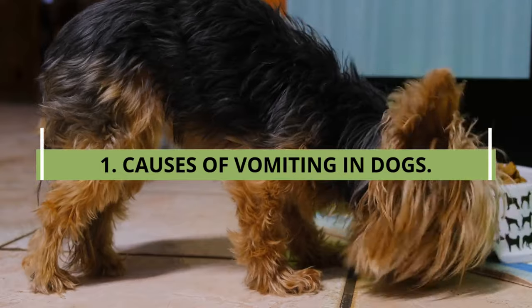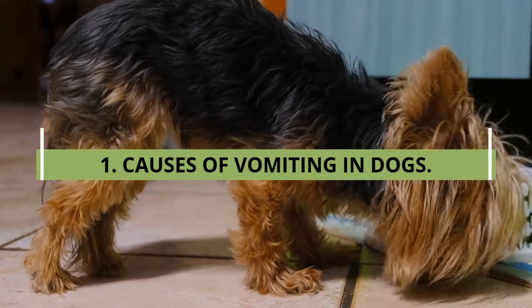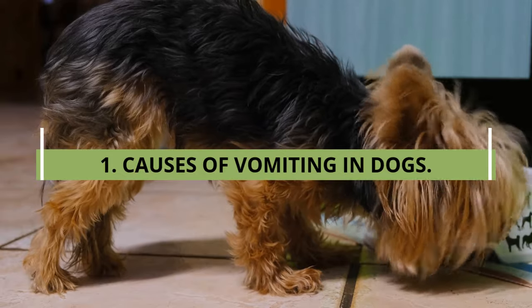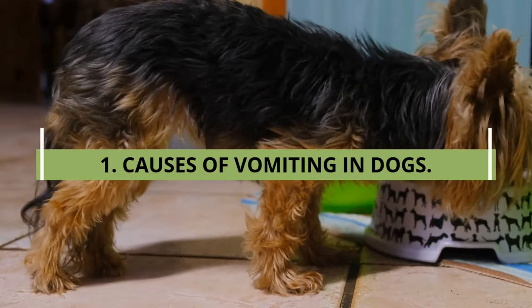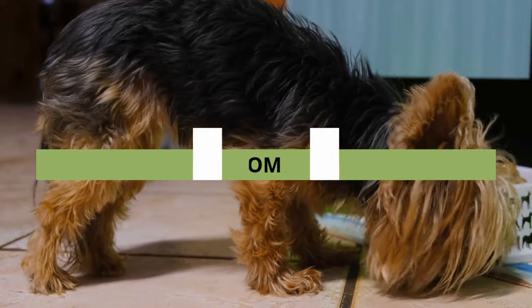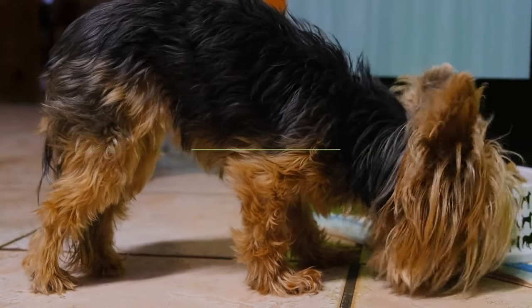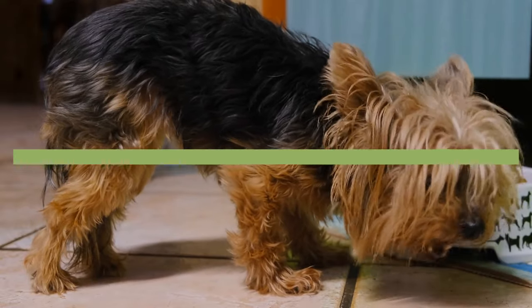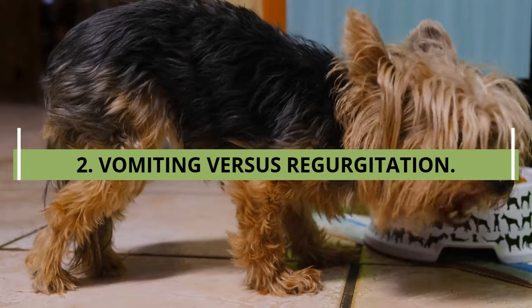Dizziness, parasites, eating too quickly, viral infections, and chronic illnesses are also common causes of vomiting. In other words, vomiting occurs — and you may not always be able to prevent it — but understanding the causes can help you determine the best way to help your dog feel better.